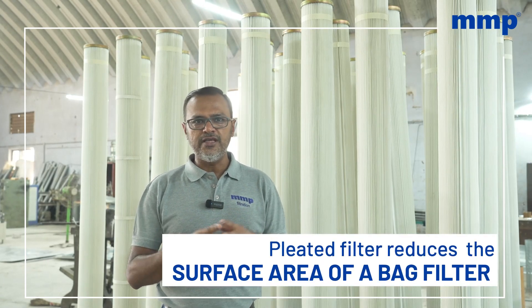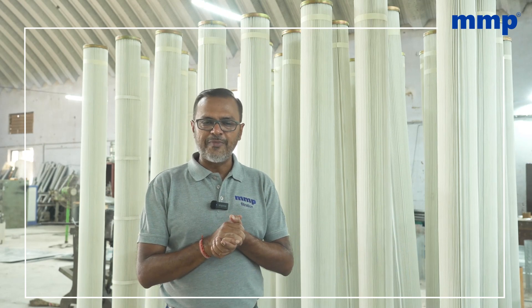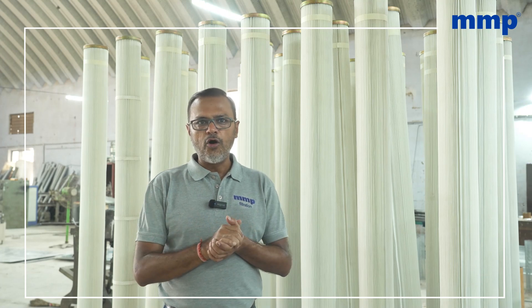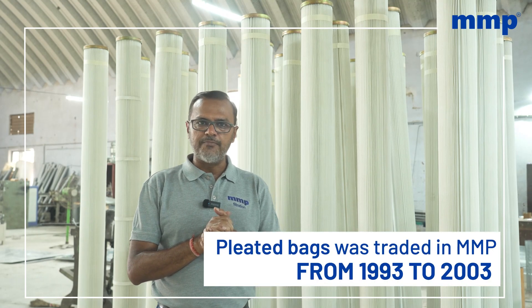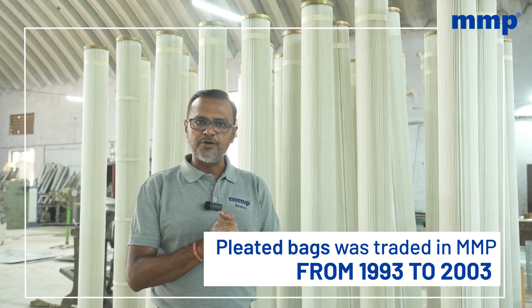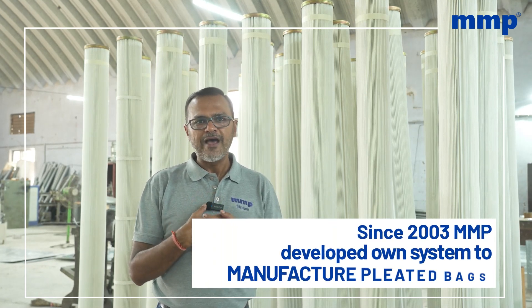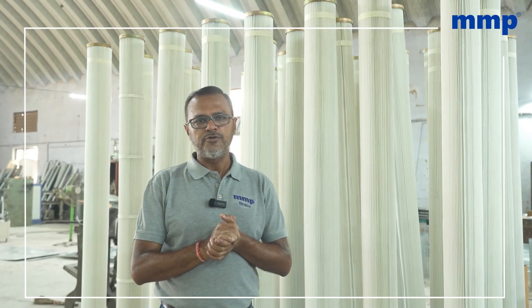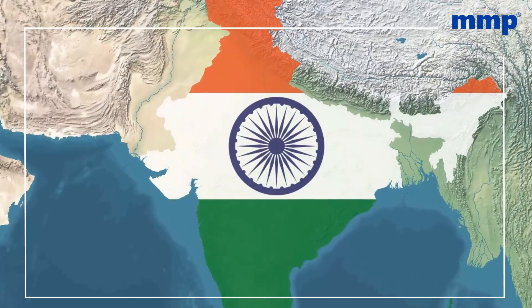The pleated filter can reduce the surface area of a bag filter, which is well known to the industries and manufacturers who are into system building, or the engineering of complete dust collectors. These pleated bags were traded in our company from 1993 till 2003. Since 2003, we had our own manufacturing system developed, and when we started manufacturing from 2003 onwards, we saw a lot of companies start manufacturing pleated bags in India.